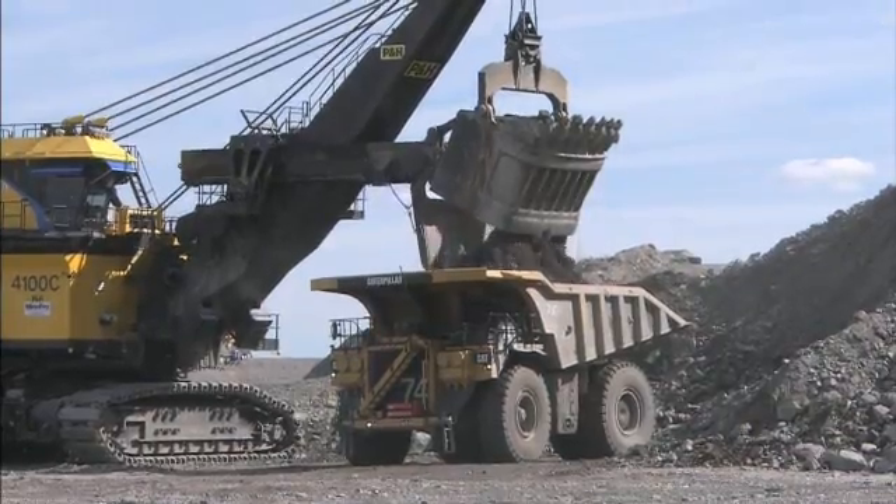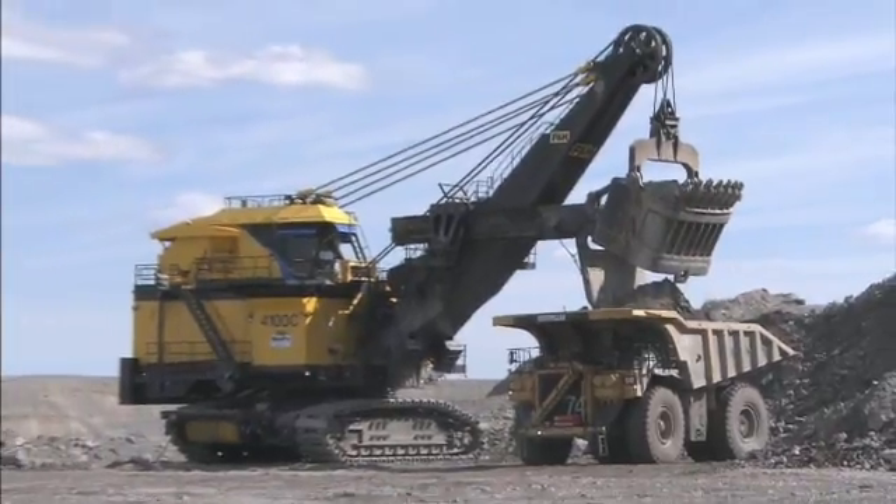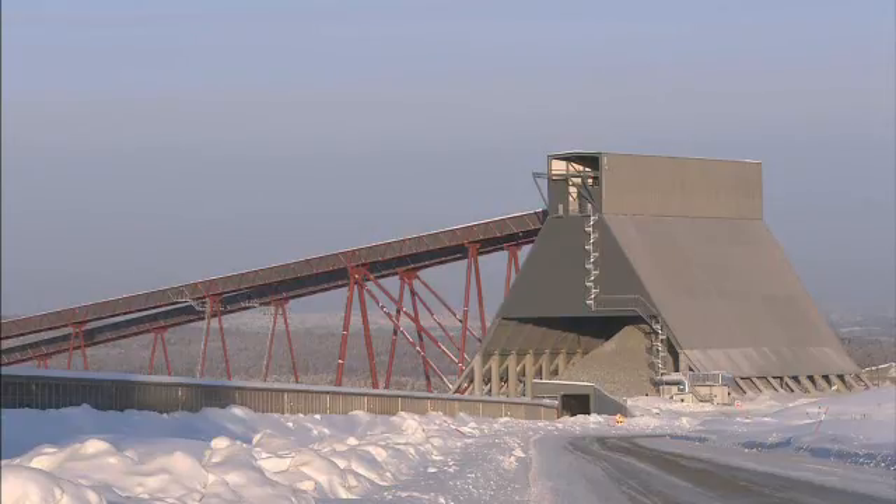In the ITIC mine, 1,000 kilos of Earth bear only 3 kilos of the valuable metal. It takes a highly automated process, running through the cold, to make extraction profitable.